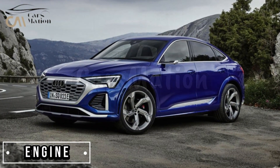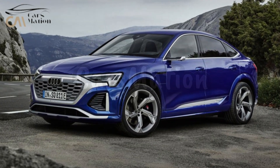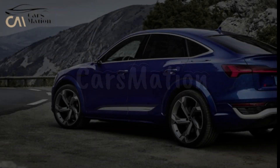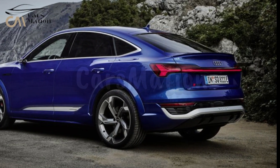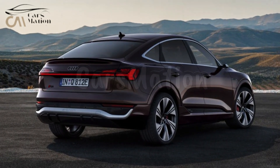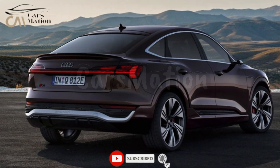The Q8 e-tron's highly creased body hides two electric motors, one in the front and one in the back. In combination, they provide electrical all-wheel drive, with the rear motor handling the bulk of the work. There is a total output of 355 horsepower and 414 pound-feet of torque under normal driving circumstances. However, if you switch to Sport mode, you'll experience a momentary increase in power.